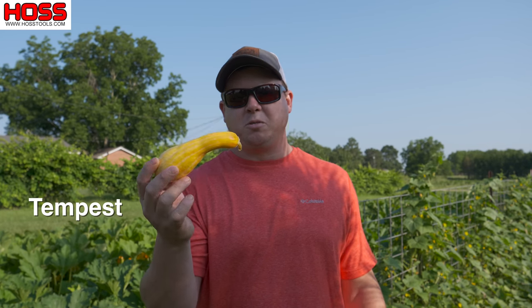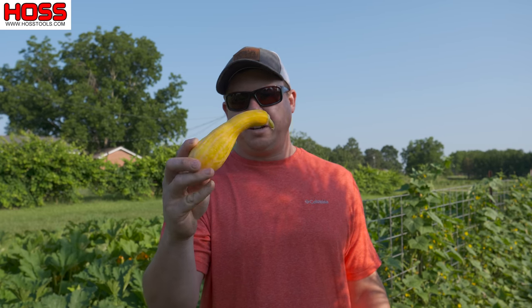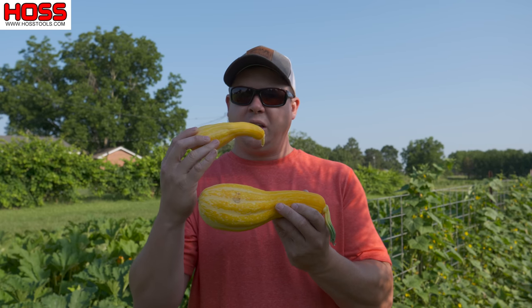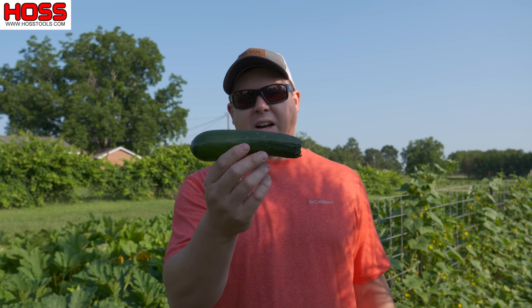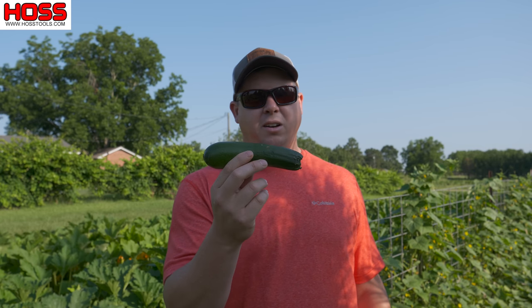So let's talk about squash first. These are our tempest squash here, and I don't like to let these get much bigger than this — about five or six inches long. To me, that's the best flavor when picked at this size. If you let it get bigger, it's gotten too big and you'll just need to feed that to the chickens. Same thing with zucchini — I like to pick my zucchini no bigger than about five or six inches long.